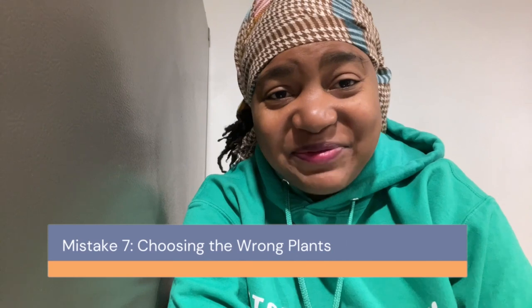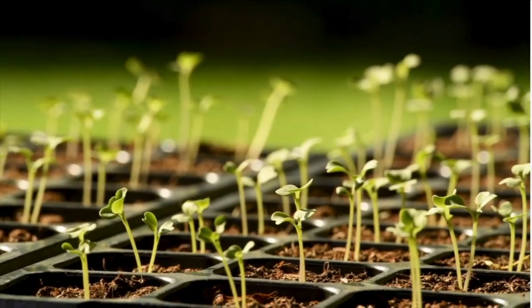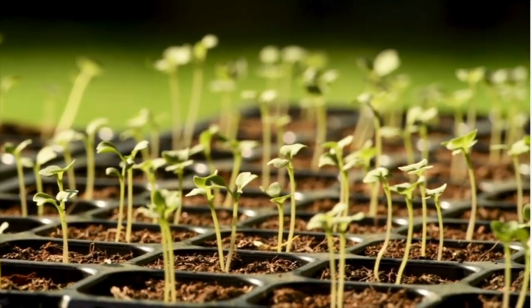Mistake number seven: choosing the wrong plants. Selecting plants that are too challenging for your skill level or not suited to your area can lead to frustration. Start with easy-to-grow plants and those known to thrive in your region. As you gain experience, you can experiment with more challenging varieties.